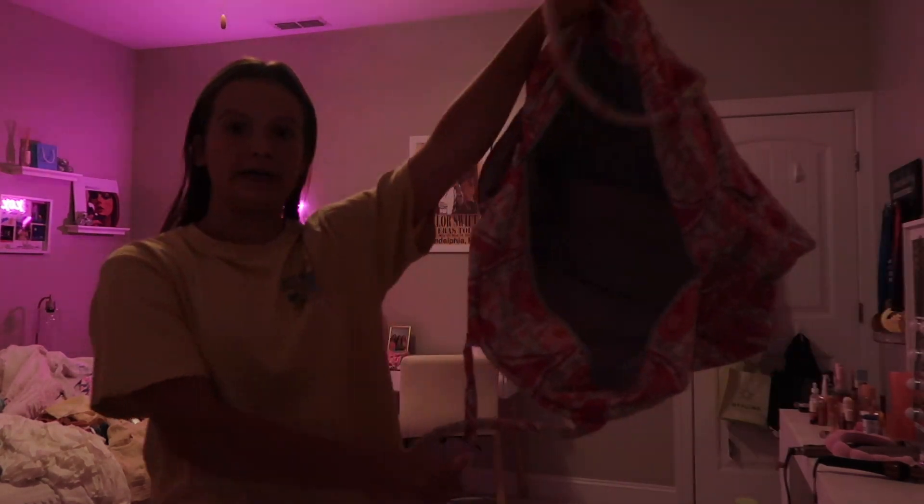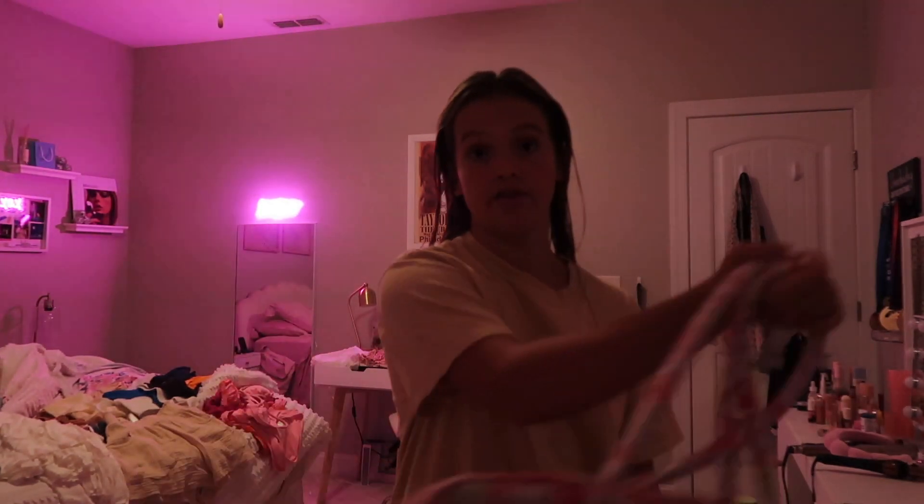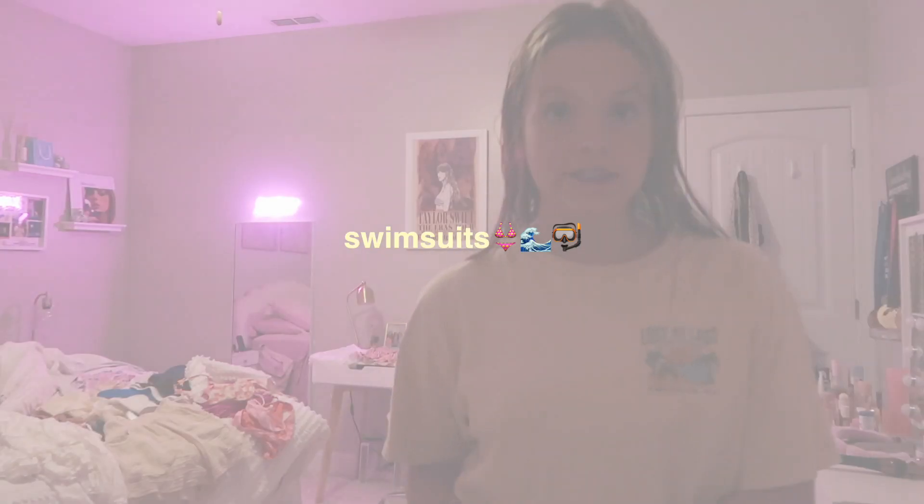I'm mostly done prepping for this whole trip, but now I'm going to start packing, which is the hard part. I already have a couple clothes set out on my bed, but I haven't packed toiletries and makeup, which are necessities. Excuse the state of my room — I know it's not the cleanest, but I'm in the middle of packing. I'm bringing this little duffel because we're driving and we have a lot of people in the car and we have to fit beach chairs and all that kind of stuff.